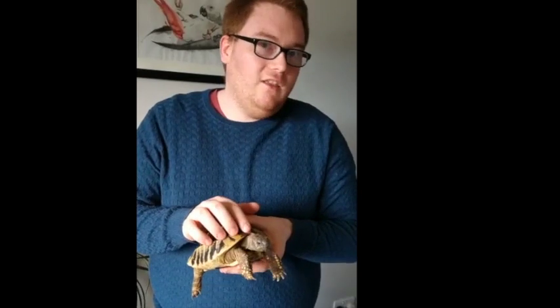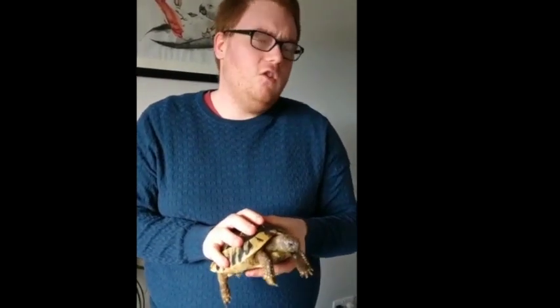This here is the Herman's Tortoise. The Herman's Tortoise originally comes from the Mediterranean, ranging between Italy and Spain. At the moment Isla here is five years old but she can live anything up to a hundred years.